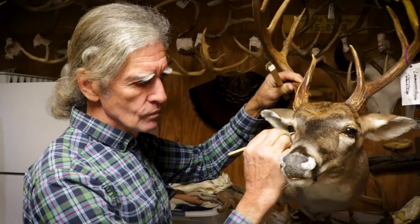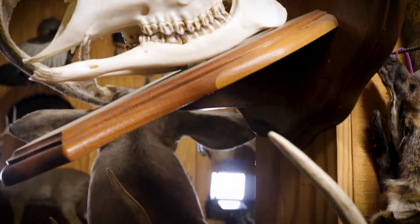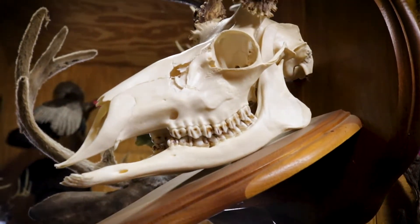I love working with the animals. Each one is an individual to me. In fact, when I come in here to the shop to do this job, it really doesn't feel like work to me most of the time.